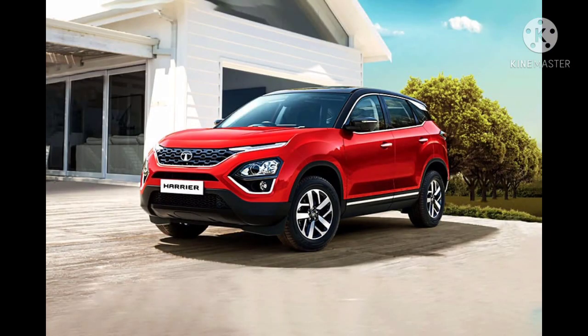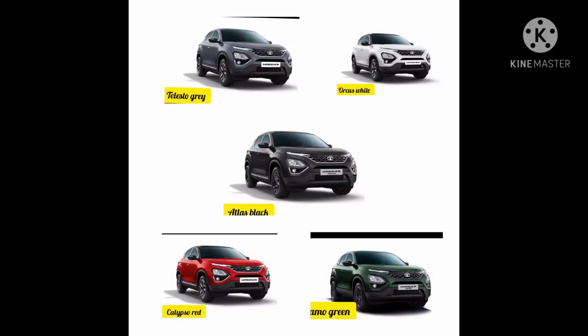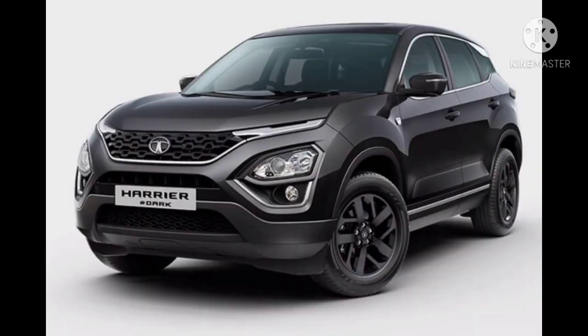Hello guys, today I am reviewing the Tata Harrier. The Harrier comes with five different colors, which I will show on the screen. The on-road price of the Tata Harrier is...